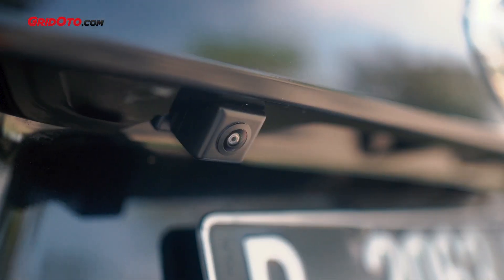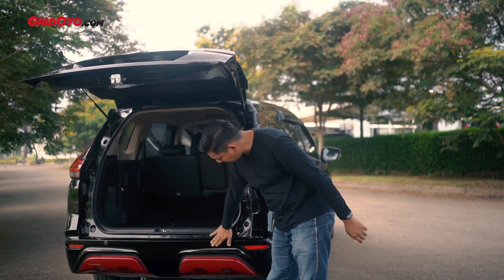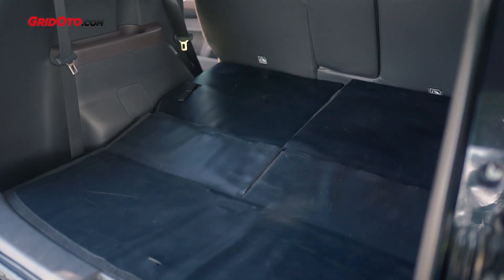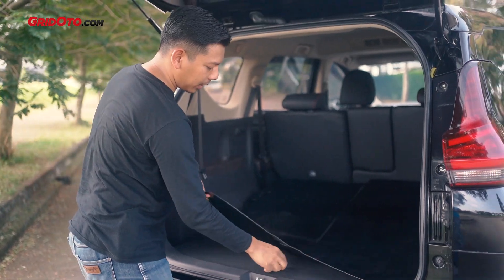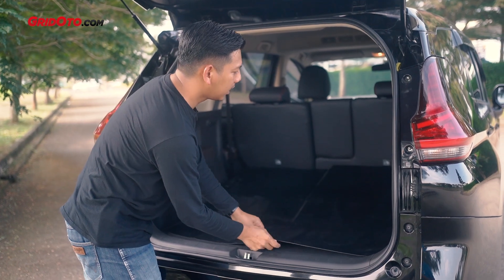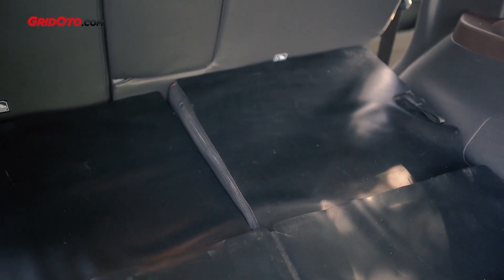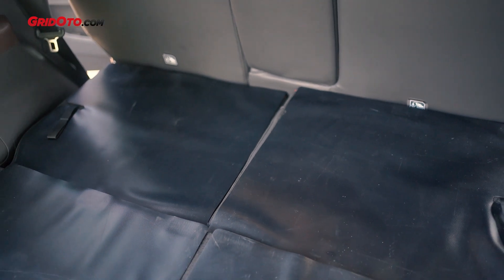Terus kamera belakangnya ada di sini ya, sisanya sama saja dengan yang lain. Dia sudah ada sensor mundur juga. Kalau kita lihat bagasinya, ada tambahan lagi teman-teman — kayak pelapis gitu. Ini juga bukan bawaan sebetulnya, ini aksesori resmi. Fungsinya adalah ketika kita misalnya bawa barang yang berat atau yang modelnya besi-besi, ini jadi tidak cepat rusak karena ada lapisannya lagi.